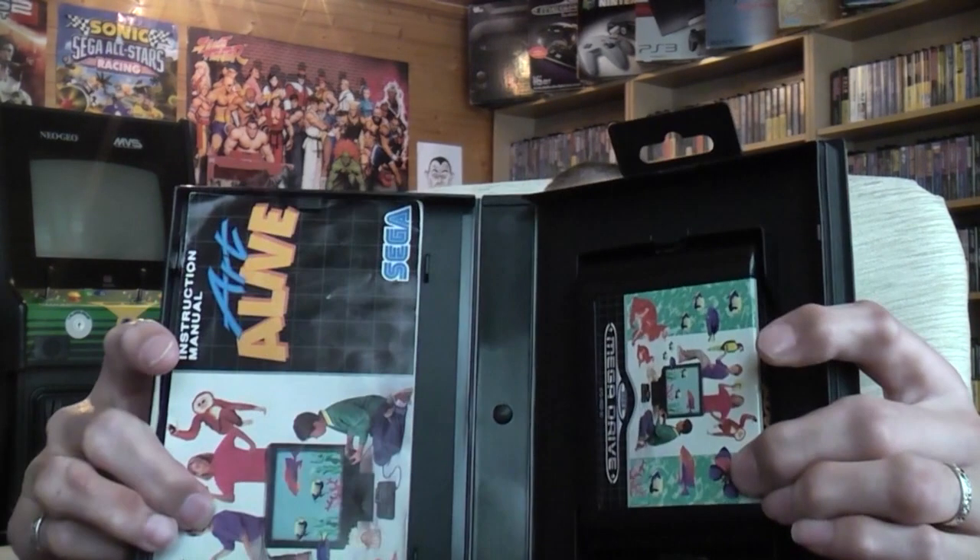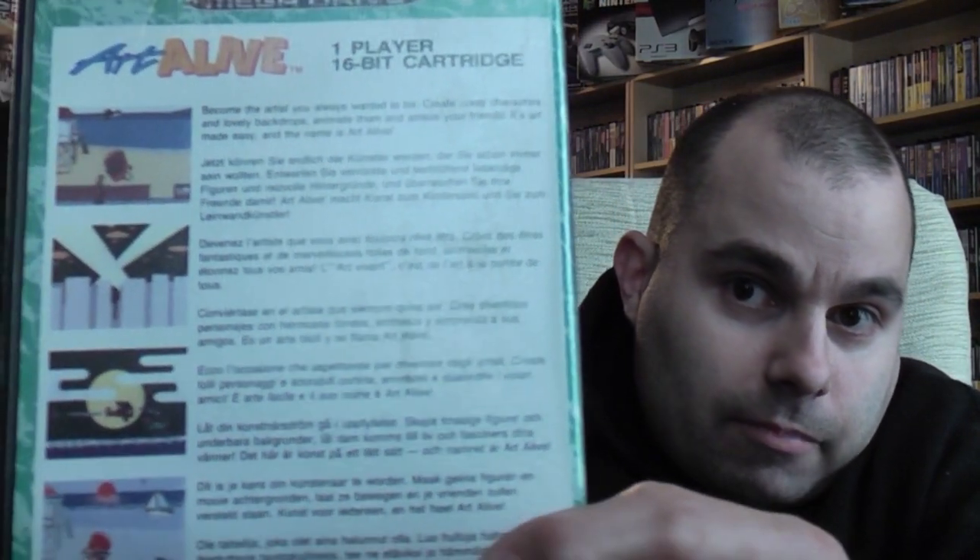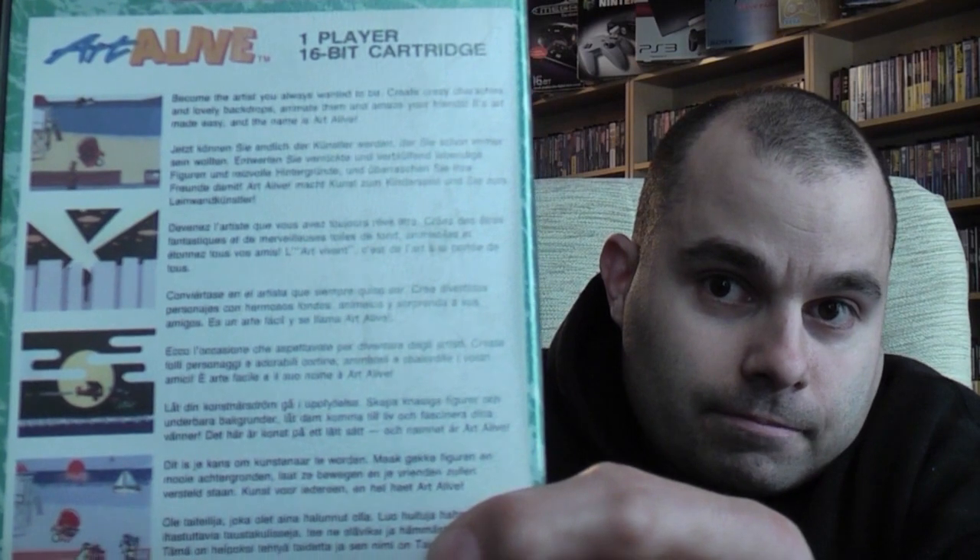There we go — that's the front with the wee-willy-winky at the top. Nice condition manual as well. Brilliant. Complete with manual and cartridge. And there's the back of the box. Many thanks to Martin for sending that one through. That now puts me on 457 Mega Drive games out of 534 that I need for the full collection.